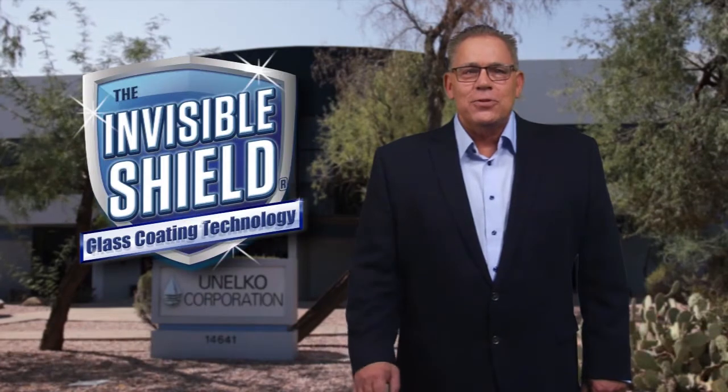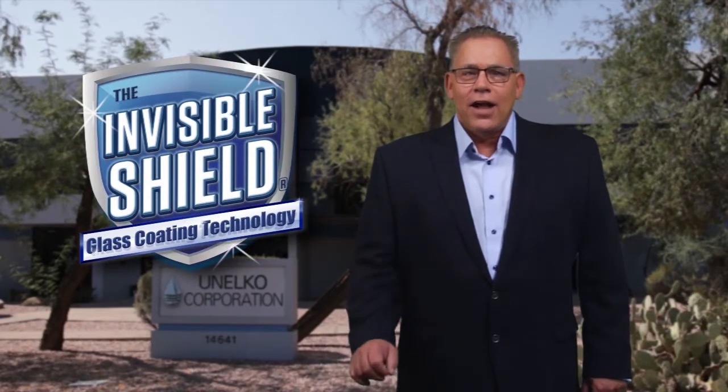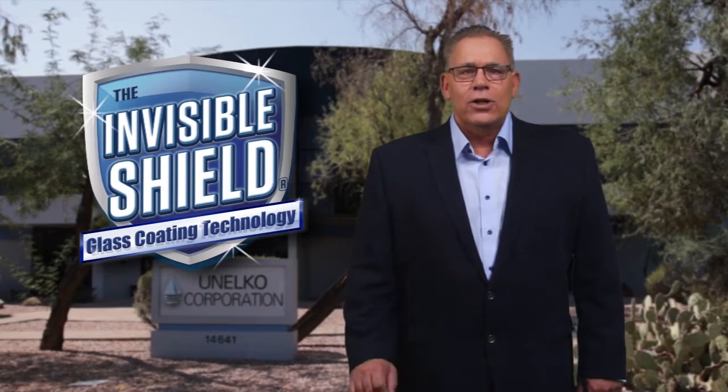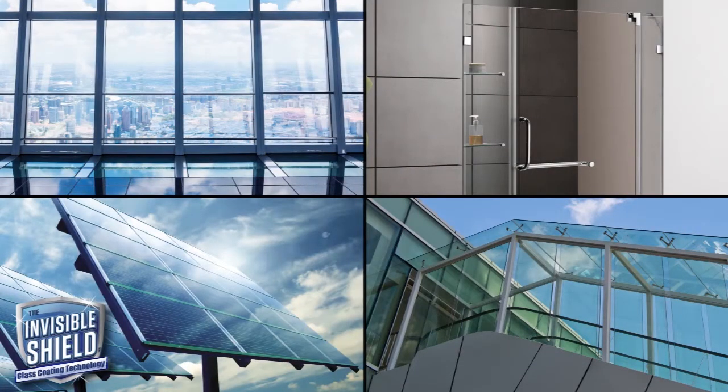Hi, I'm Steve Ohlhausen, President of Unelco Corporation. Unelco manufactures the world-famous Invisible Shield glass coating and other specialty products to protect architectural glass including windows, facades, glass walls, partitions, shower doors, windshields, solar panels, and other commercial glass.